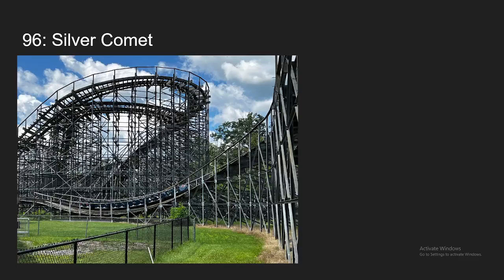Number 96, we have another coaster I forget I've ridden. This is Silver Comet at Niagara Amusement Park — when I went, it was Fantasy Island. I haven't ridden this since 2014, so I don't really remember a whole lot, but I do remember it being a smooth ride with some decent airtime, but I definitely need to ride it again to get a better opinion on it.